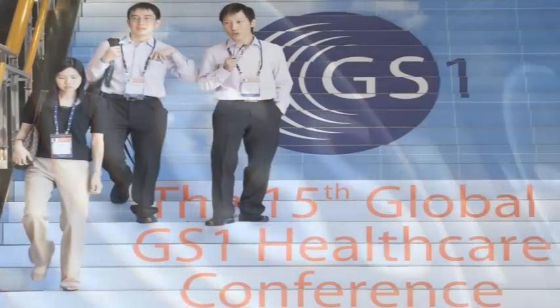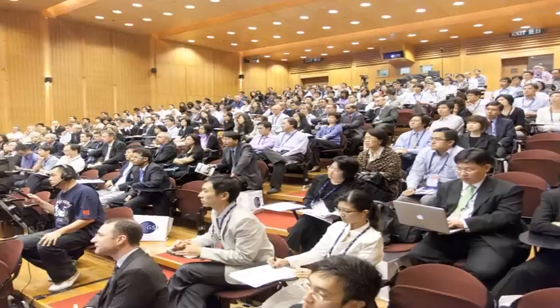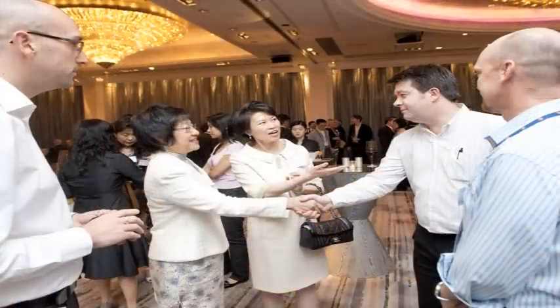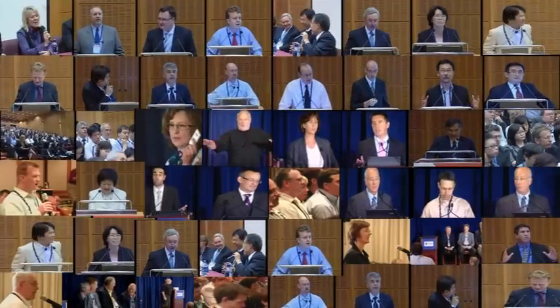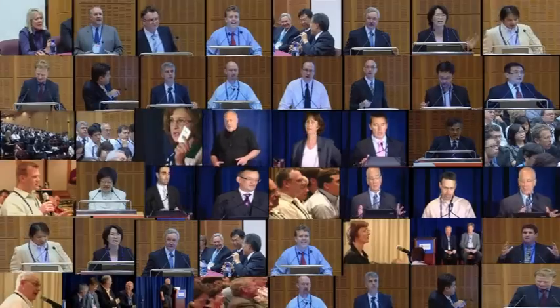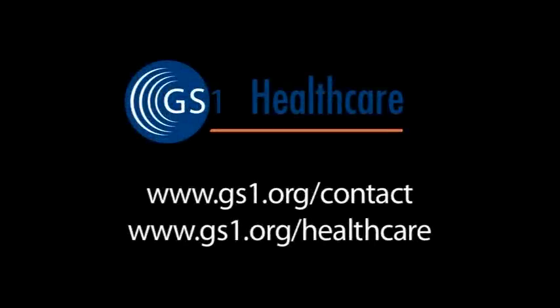GS1 is a global neutral non-profit organization whose standards are open to everyone worldwide. As a result, they work smoothly across borders and across sectors. Furthermore, GS1 facilitates a voluntary healthcare user group whose members work to lead their sector to the successful development and implementation of global standards for healthcare. Worldwide, there are 108 GS1 member organizations providing support to their local healthcare communities to maximize the potential of global standards. Visit our website to learn more about GS1 healthcare or to find out the GS1 member organization in your country.